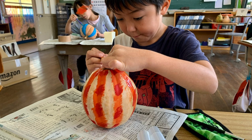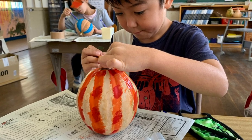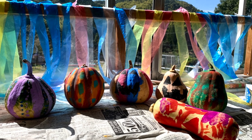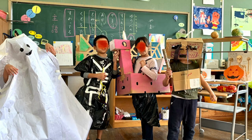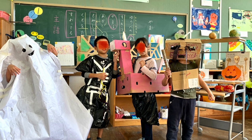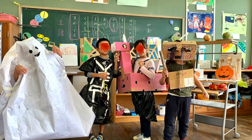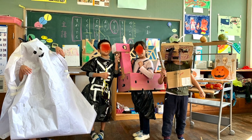If you have a pumpkin and acrylic paint, you can actually paint on the pumpkin. This is what a Japanese class did when I taught Halloween art class in Japan. They even made handmade costumes. Halloween is not Japanese culture, but they learned about Halloween this year because they had international students from Europe and North America.